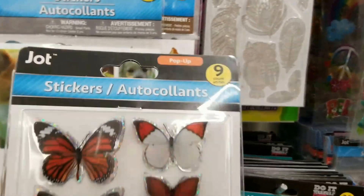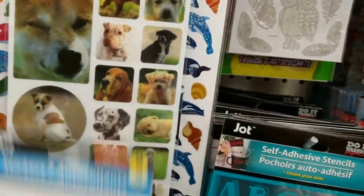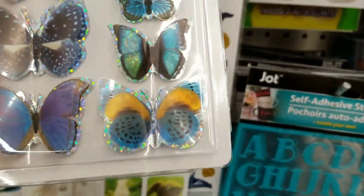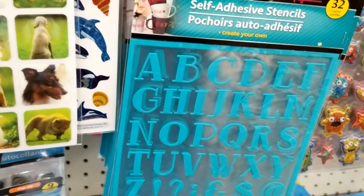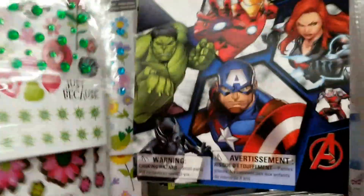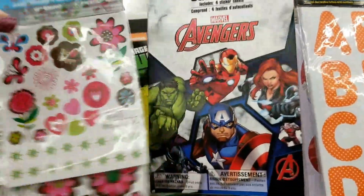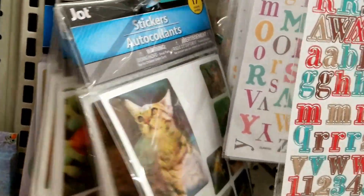They have these 3D butterflies again, and I'm seeing them in three colors. I have seen these available at other stores. It's the three-layered sticker, and of course they have the Avengers which they always have, and the kitty cats which they always have.